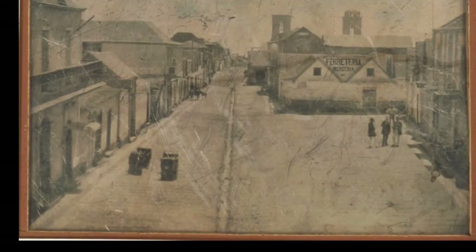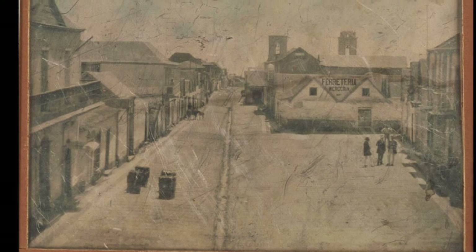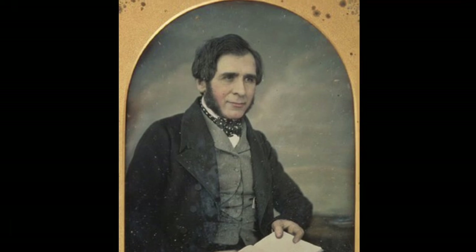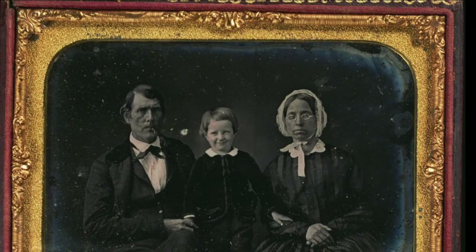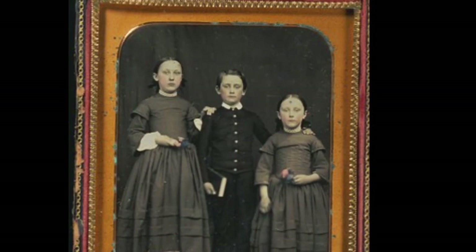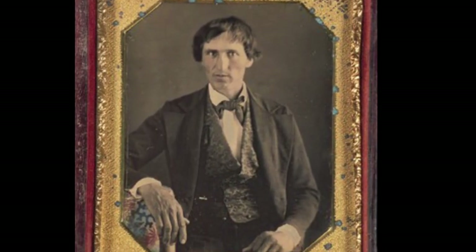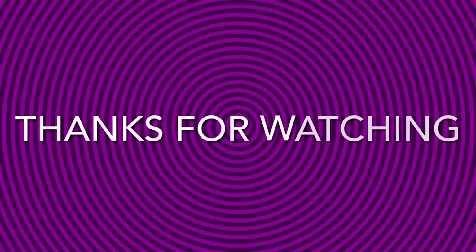My second favorite daguerreotype is this one — a cityscape. This one was colorized. He looks really mean and harsh. Look at the flowers — they were colorized. The tablecloth here was colorized too. Hope you enjoyed watching this. Thanks very much for watching.